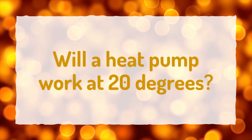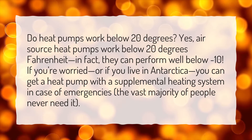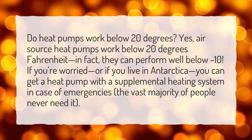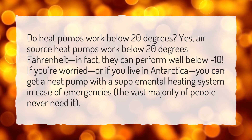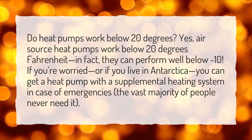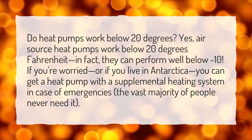Will a heat pump work at 20 degrees? Do heat pumps work below 20 degrees? Yes, air source heat pumps work below 20 degrees Fahrenheit. In fact, they can perform well below minus 10. If you're worried, you can get a heat pump with a supplemental heating system in case of emergencies, but the vast majority of people never need it.